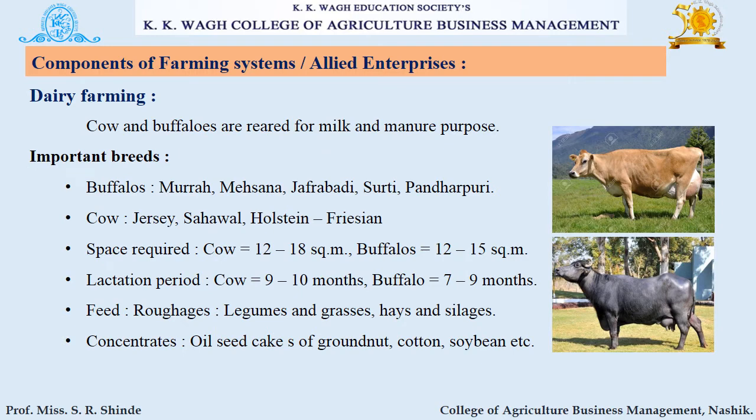Now we move to the components of farming system or allied enterprises of IFS. The first component is dairy farming. Cows and buffaloes are reared for milk and manure under dairy farming. Important breeds of buffalo include Murha, Mehsana, Zafrabadi, Surdi, and Pandarpuri. Cow breeds include Jersey, Sahiwal, and Holstein Friesian. Space requirements, feed, and concentrates like oilseed cake of groundnut, cotton, and soybean are also used as feed for these animals.